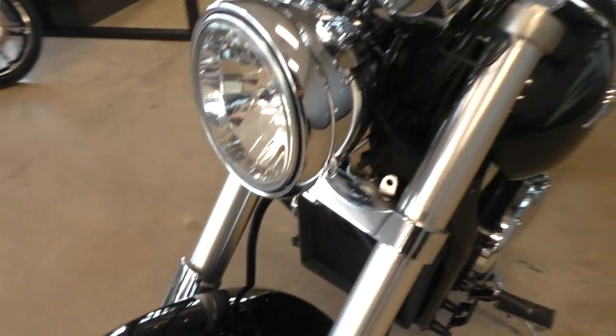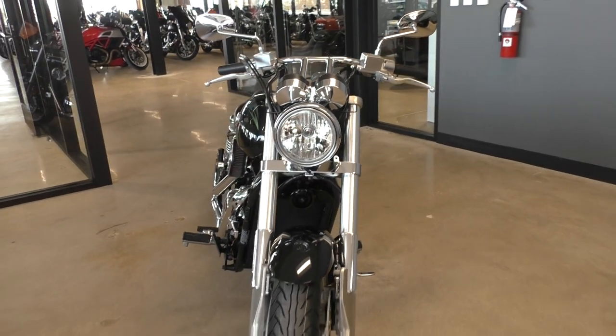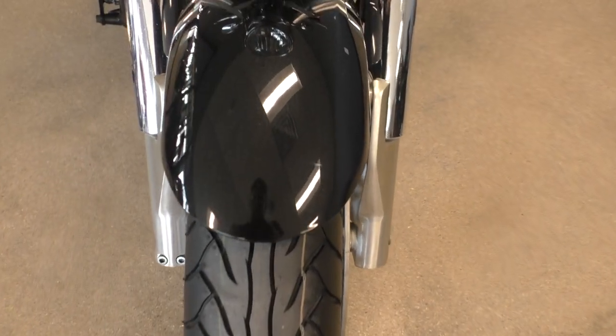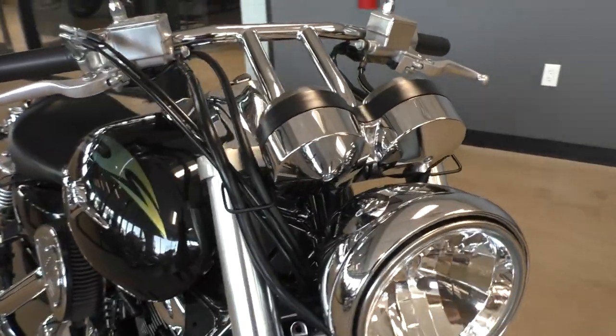Overall in pretty good condition for a 2004. It is one of our certified pre-owned motorcycles, so it's been through our 32-point pre-delivery inspection. We test rode it and made sure everything was working correctly. Gave it a professional detail.